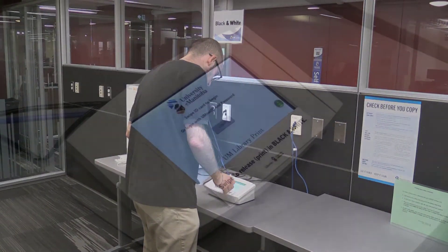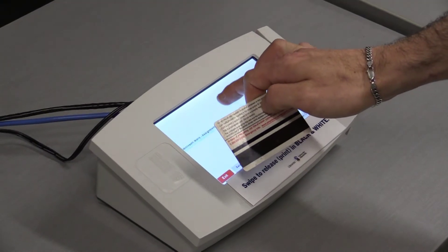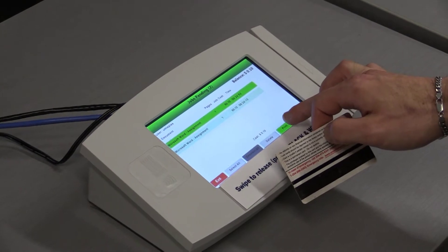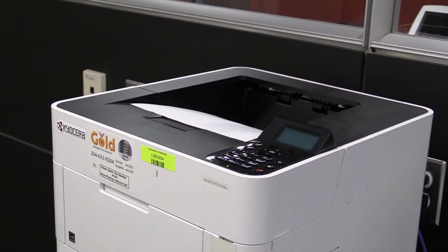Swipe your student ID card at the release station located beside a printer and your document will find you. Follow the prompts on the release station to print your document. Collect your document from the printer and you're on your way.